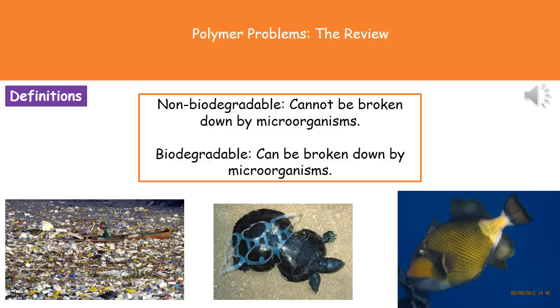Welcome to our review on polymer problems. First, we've got two key terms we need to know the meanings of. Non-biodegradable is a substance that can't be broken down by microorganisms, and a biodegradable substance is one that can be broken down by microorganisms.